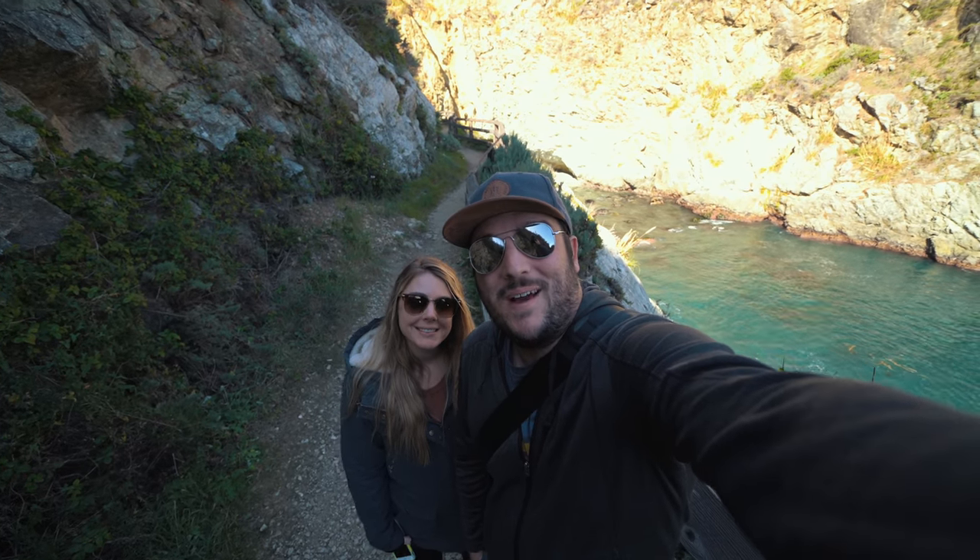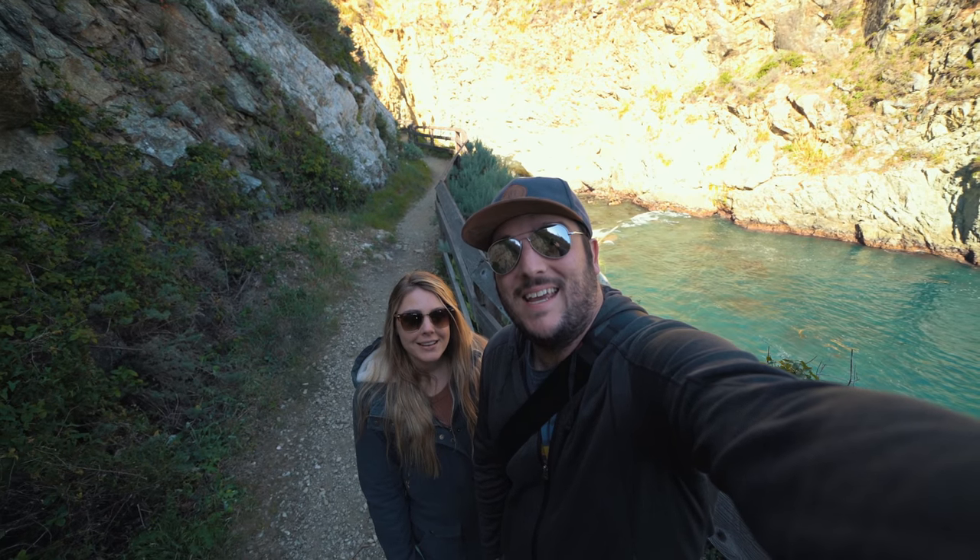What's up guys, Josh and Amy from CaliforniaThroughMyLens.com and today we're in Big Sur hiking to Partington Cove.